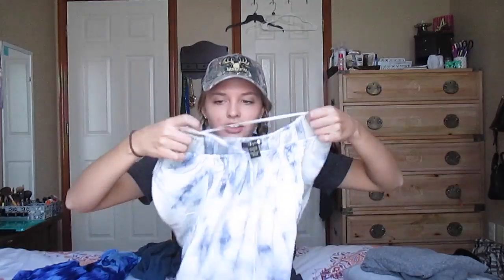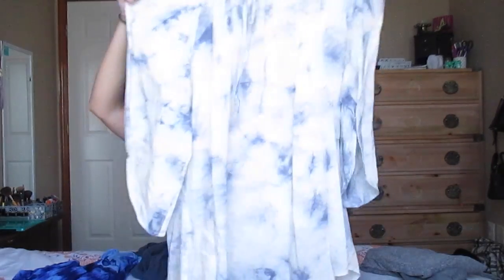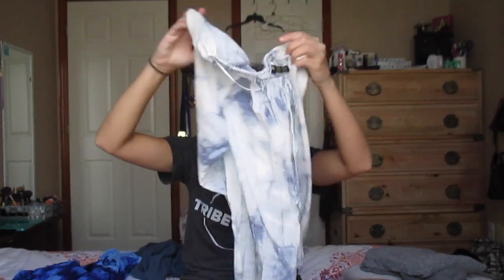This shirt might look a little weird when you see it, but if you try it on it's actually really cute. You wear it with like maybe some leggings or darker jeans and maybe some cowboy boots — I'm feeling it.